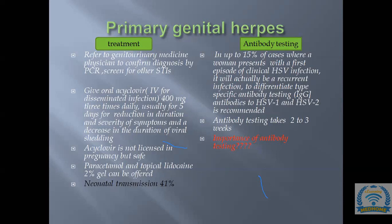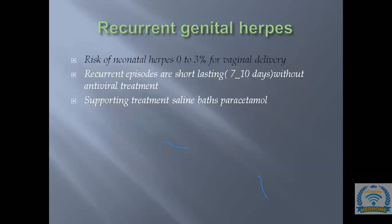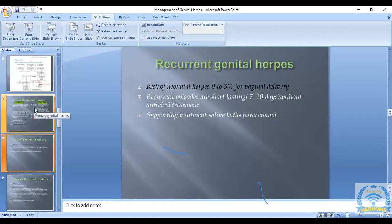Acyclovir is not licensed in pregnancy but is safe. Herpes is a very painful condition — patients may need catheterization. Paracetamol and topical lidocaine 2% gel can be offered to relieve pain. With primary herpes and vaginal delivery, there is a 41% risk of neonatal herpes transmission.